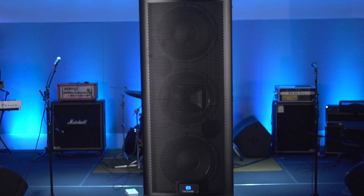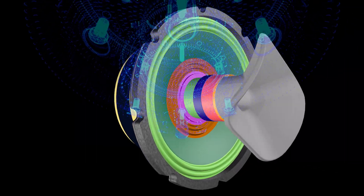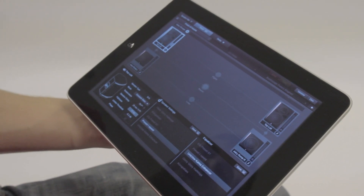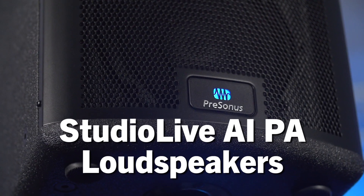So what sets the 328AI, 312AI, 315AI, and matching 1,000W 18S subwoofer apart from anything that's come before? Unique coaxial 3-way design, Temporal EQ advanced DSP, irresponsibly high power, and full setup control and monitoring with iPad or laptop. StudioLive AI-PA — it speaks loudly for itself.